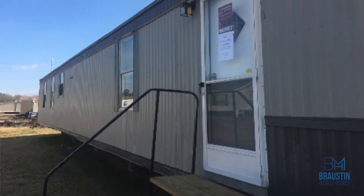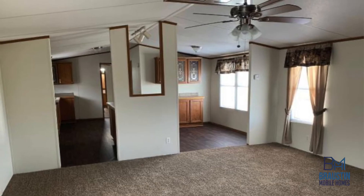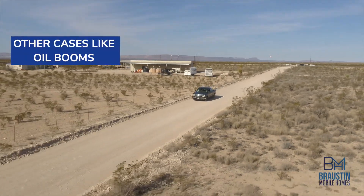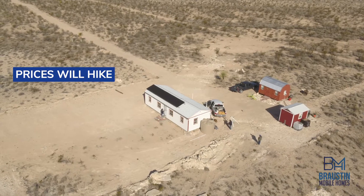Many families come to us initially thinking that the used home route will be the most cost-effective route for them and their family to purchase a home. In some cases, this is true, and we can help them find great deals on repossessed homes using these lenders' websites. In other cases, when there are events like oil booms in a given area, this may dramatically drive up the price of used home inventory because there's such a large demand.